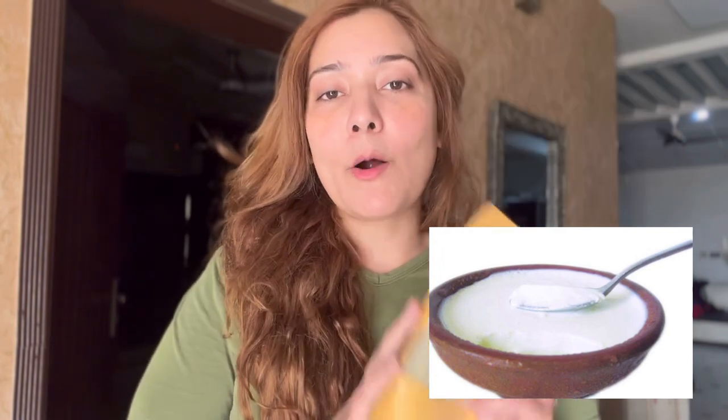I will mix neem powder with yogurt. Take one spoon of yogurt and mix in the neem powder. Apply it to your face and neck, and don't forget your skin. You have to leave it for 15 to 20 minutes. After that, wash it off your face.